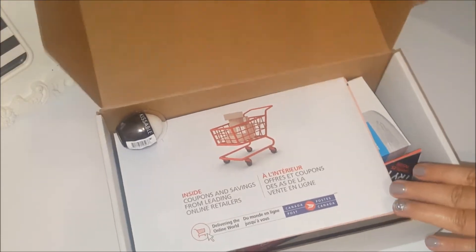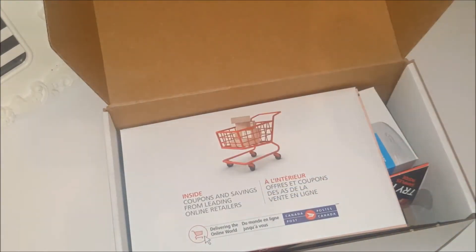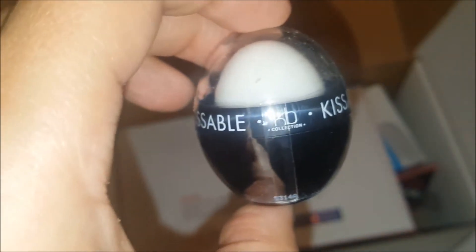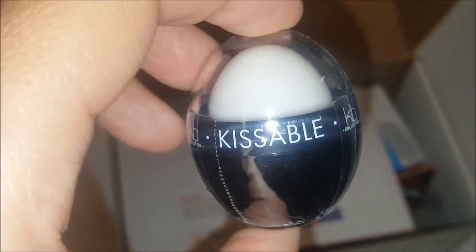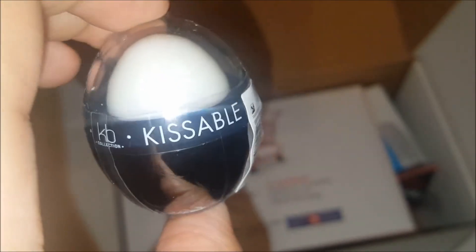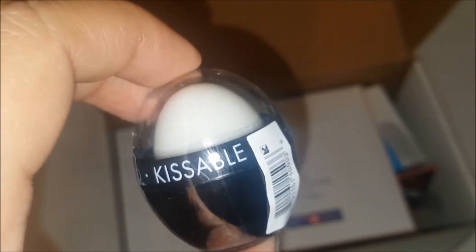The first thing I take out of the box is this — it's the KB Kissable Lip Balm. It comes in super cute packaging. Again, guys — free! How can you say no to this?